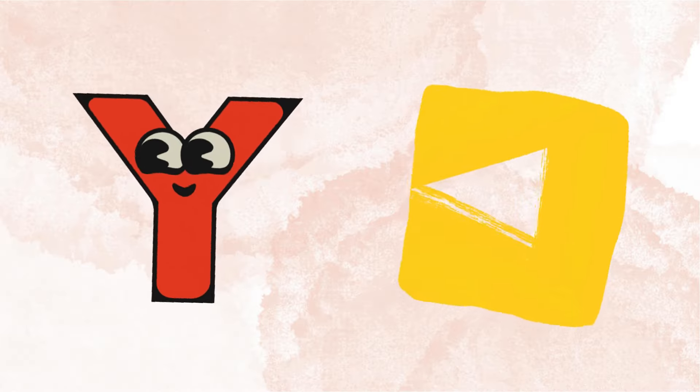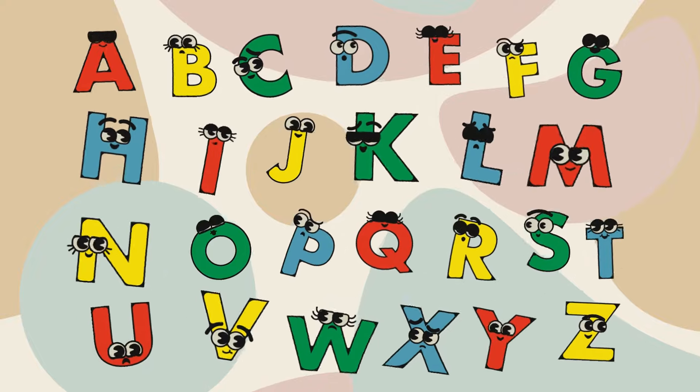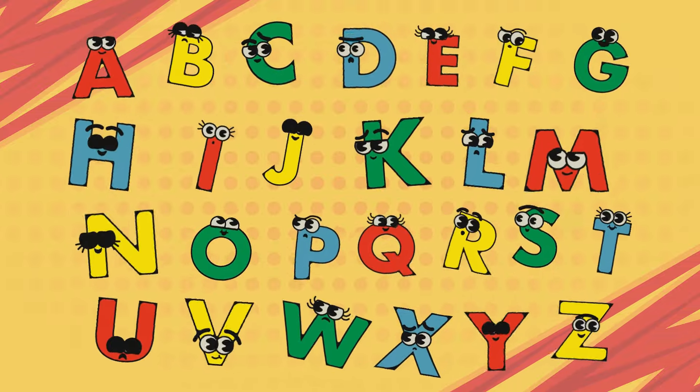Y is for yellow, Z is for zoo. We've learned every letter, now we sing it through.